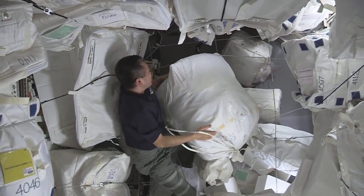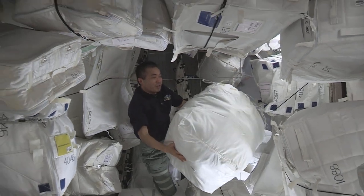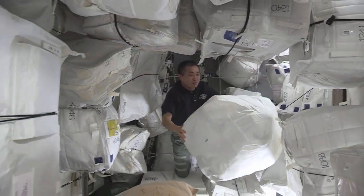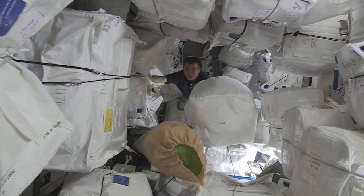I'm going to take this common trash bag all the way to the Cygnus spacecraft. I don't know how heavy this is, but probably 10 to 20 kilograms — but it's very easy to handle. You can just push it with your finger.